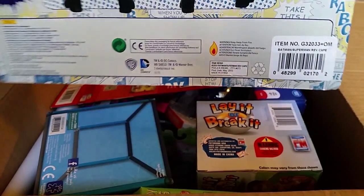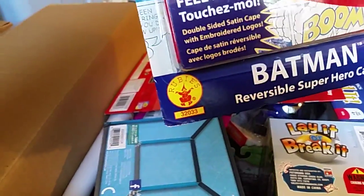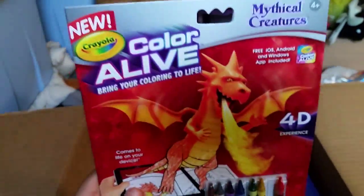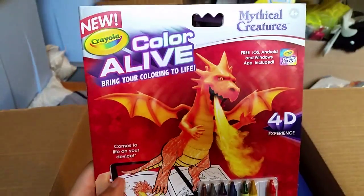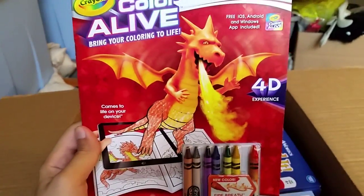Yep, Rubies — I thought so. We saw them at the show. They actually had a whole line of costume stuff for little girls that was Superman and Batman — yeah, it was sparkly and very pink, but it was still pretty cool. This is Crayola's Color Alive, where there's a whole...